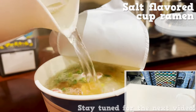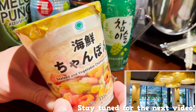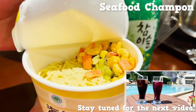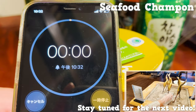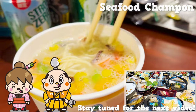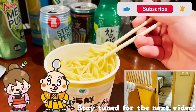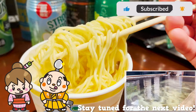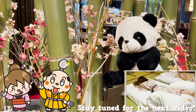Akanemaru is eating salt-flavored cup ramen. We had a great time on this trip, too. I highly recommend this hotel, so please give it a try. If there's a restaurant you'd like me to introduce, let me know in the comments. Please like and subscribe to my channel, too. Well, that's it for today — see you in the next video.